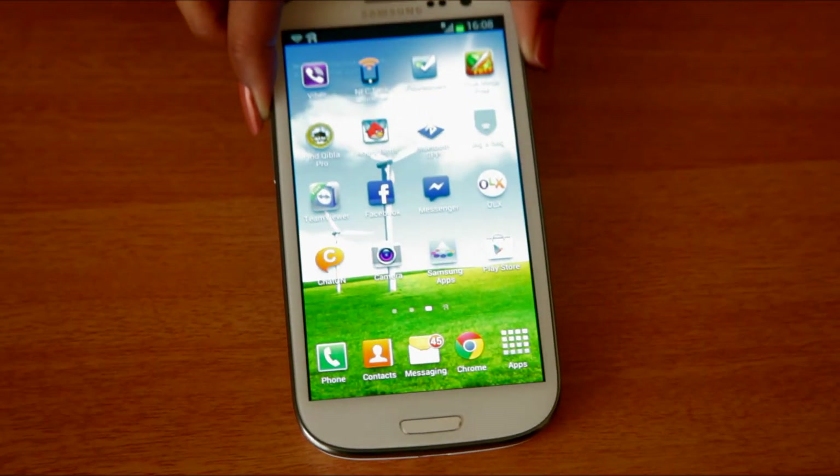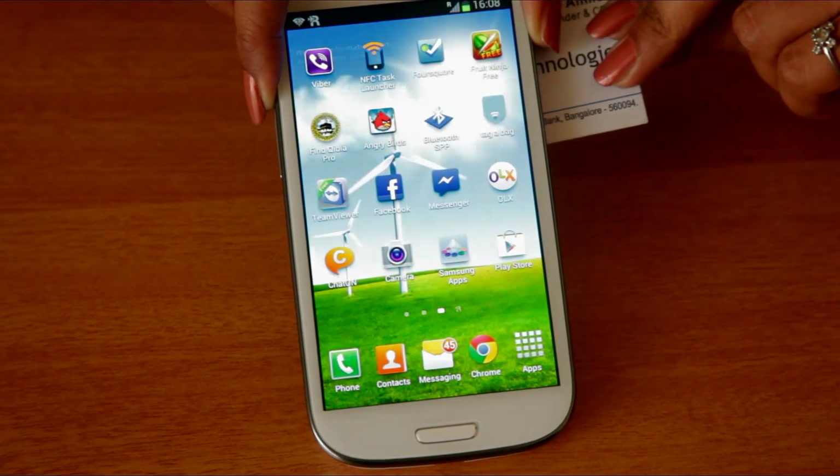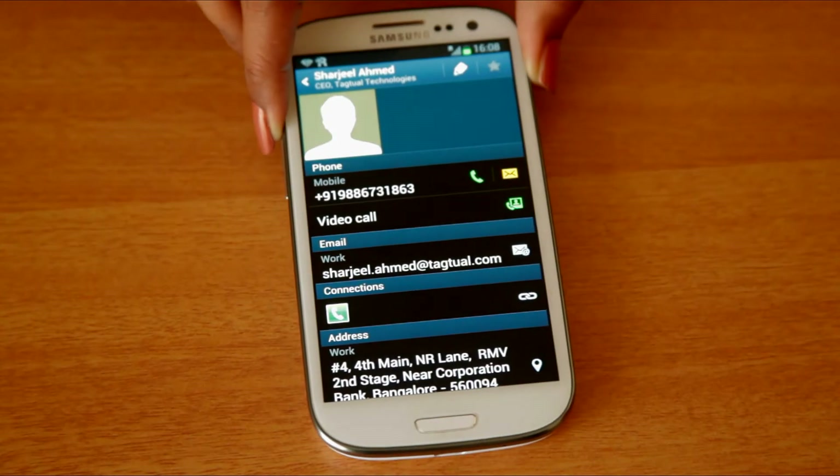With the NFC Business Card, all you need is to tap the card to an NFC-enabled phone and all the contact details are transferred immediately to the phone.